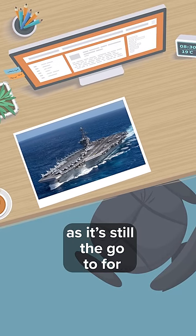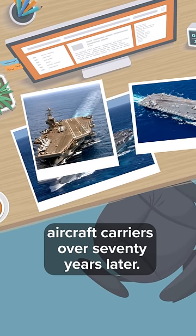And this design has stood the test of time, as it's still the go-to for aircraft carriers over 70 years later.